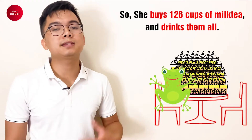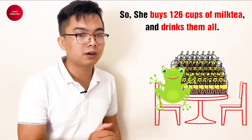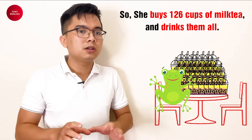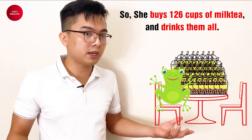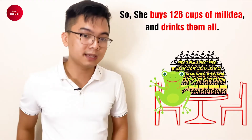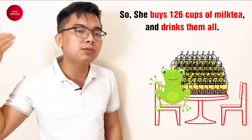Who does she buy from? What does she say to Peter? Tina says: 'Can I buy 126 cups of milk tea?' And what does Peter say? Peter says: 'Of course!' And after that, what does Tina do? She buys 126 cups of milk tea and drinks them all!